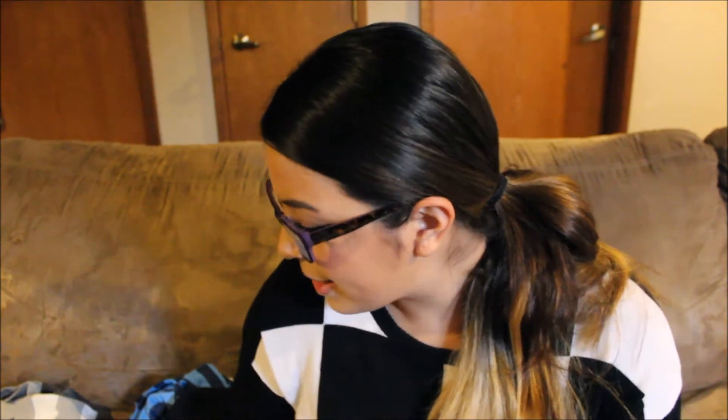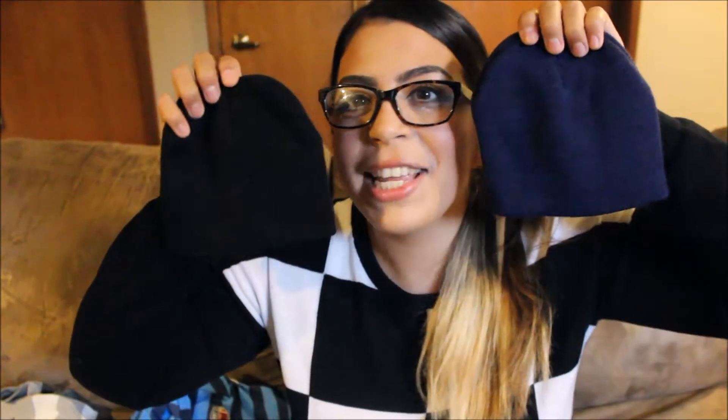I'll start with Walmart. I found these really cute beanies — they're super tiny. I just got a black one and a blue one. It's starting to get cold out and these were 97 cents each, so they're really cheap and they keep him nice and warm.